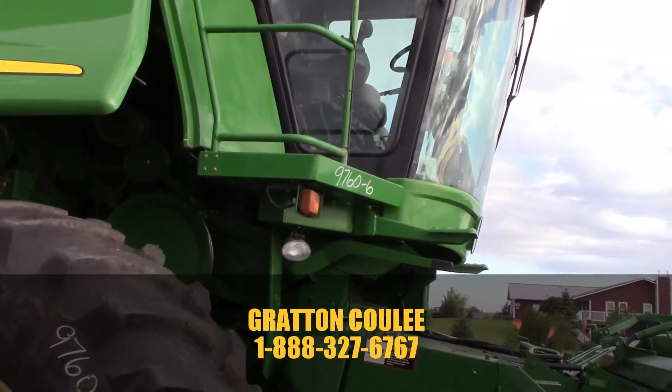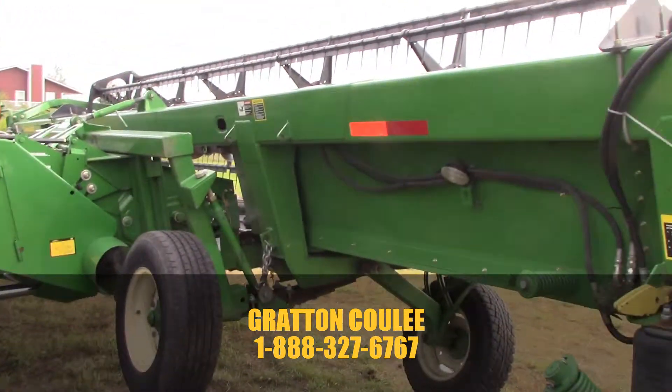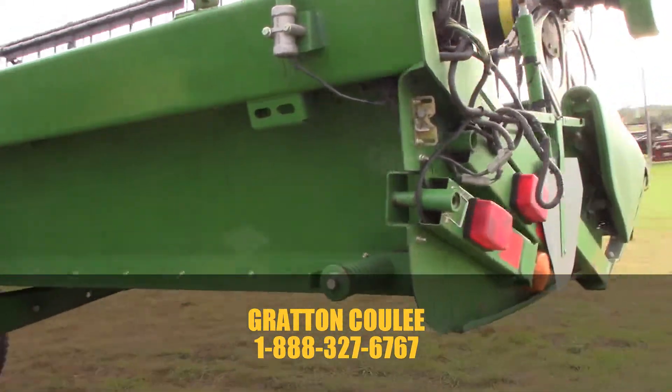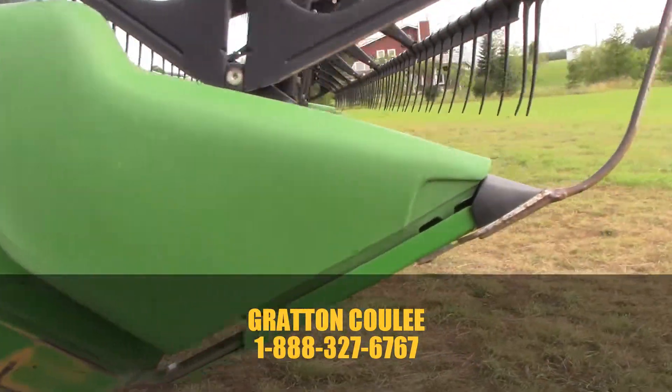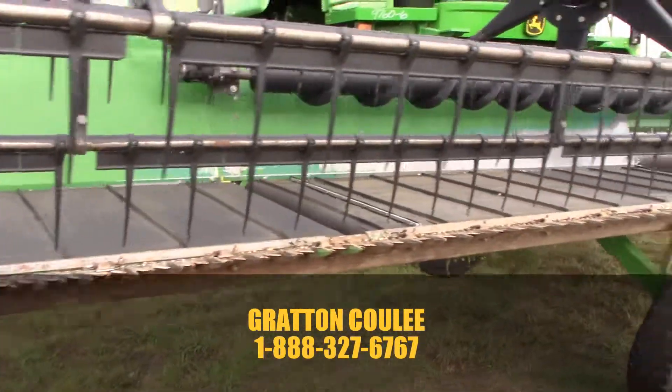There are no dings in the front of the feeder house, the floor, or any of that. It also came in with a 2005 936 draper, also in very nice condition — canvases, knife guards, even the pickup reel teeth.